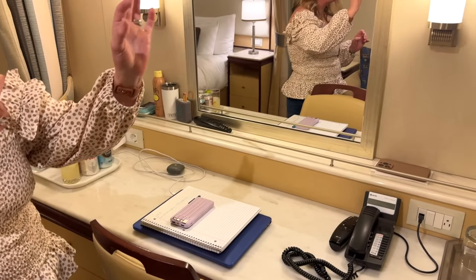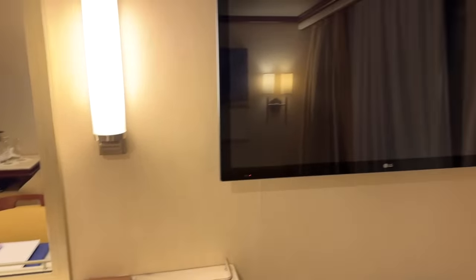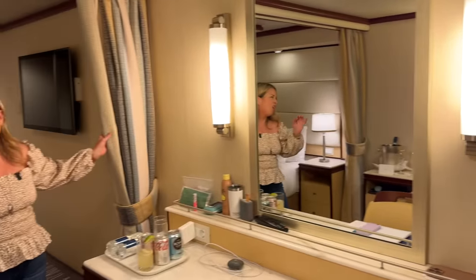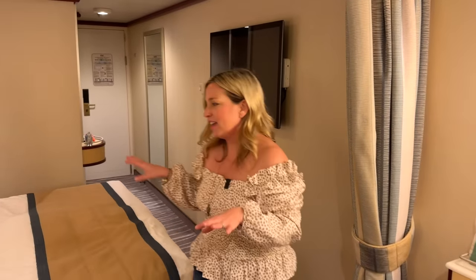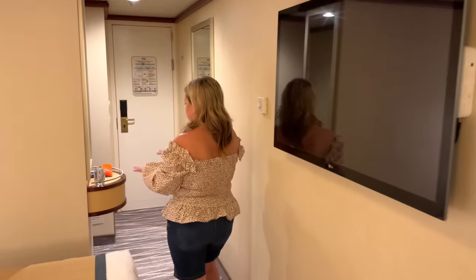Two televisions in this room — one on the wall by the sofa area and then past this awesome privacy curtain, which I love, the second TV for the main bed is over here. Super cozy bed, two bedside tables, and great little storage right here.